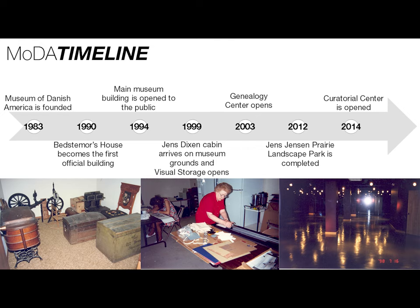The picture you can see on your bottom left is from before we had this museum building. It's from 1987 and it shows some of the early donations to the museum. And then in the middle, you can see volunteers working on fabricating our permanent exhibit at the time.